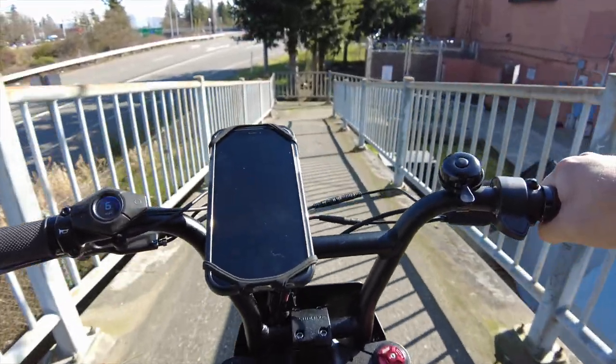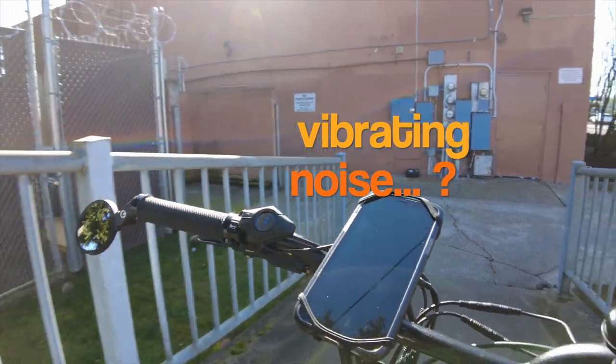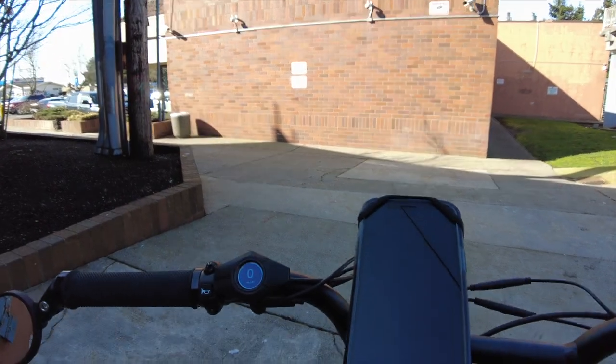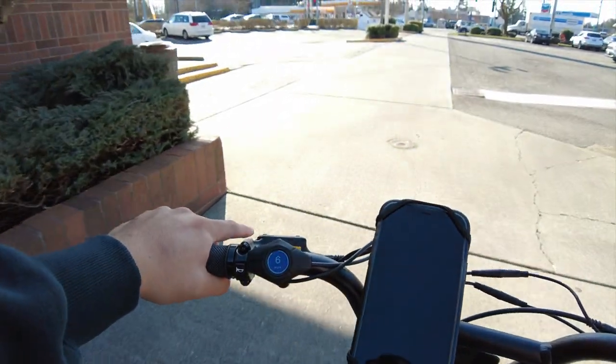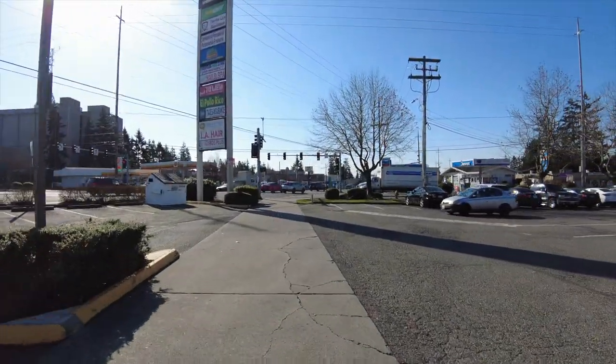One thing I wanted to mention: the left brake on the handlebar makes a weird noise when I brake, almost like an electronic sound. This brake on the left side controls the front wheel. When I'm hauling and I pull it, it has this weird vibrating electronic noise. It doesn't do it as much right now because I'm not going fast.